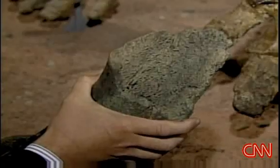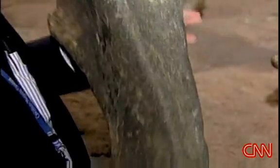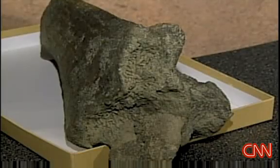The bone, estimated to be about 20,000 years old, nearly stayed undiscovered. After picking up the piece of prehistoric proportions, Boyers came close to leaving the past behind. I was getting ready to drop it back into the river, and I happened to look inside, and I could see there was a hole down the middle.